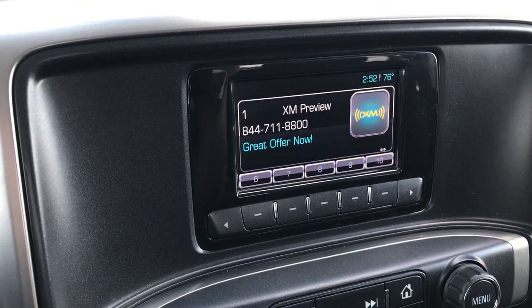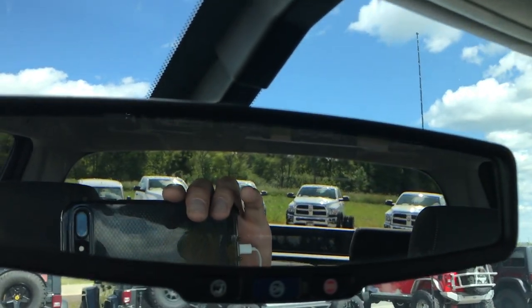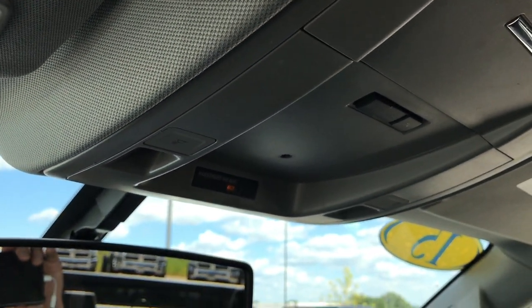You get AM, FM, and Sirius XM radio capabilities. Six-speed automatic transmission. We have the OnStar capabilities in the rear-view mirror. And you have your map lights up there.